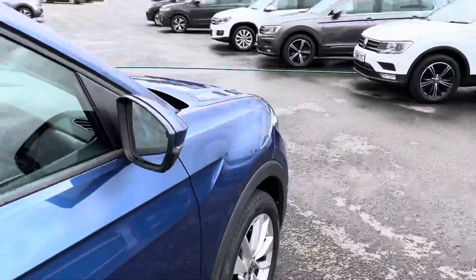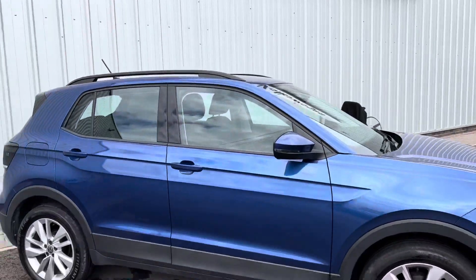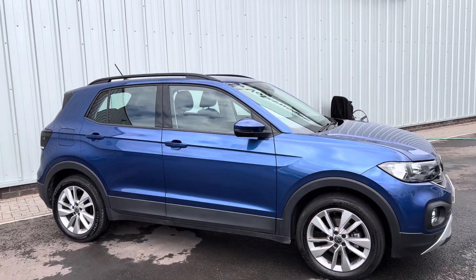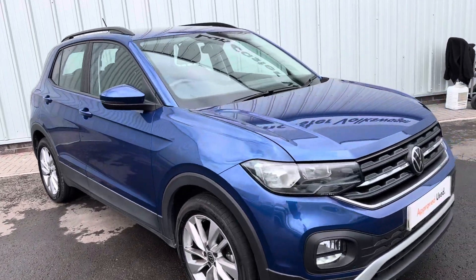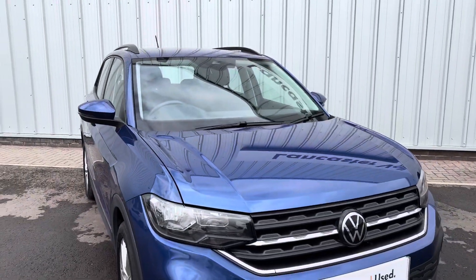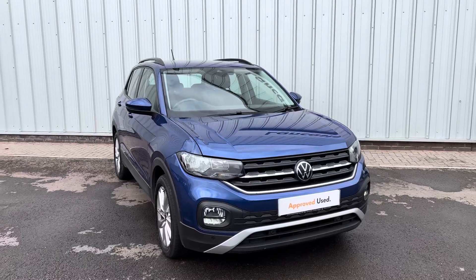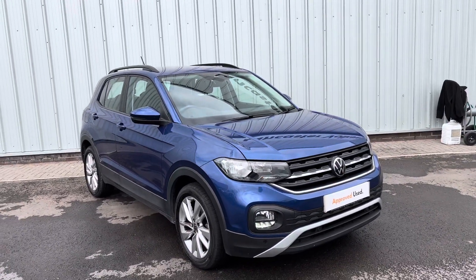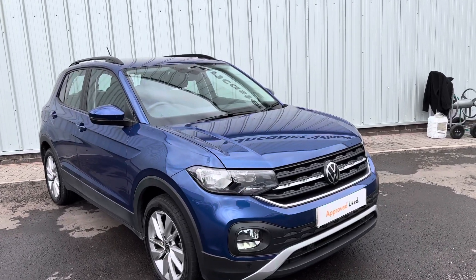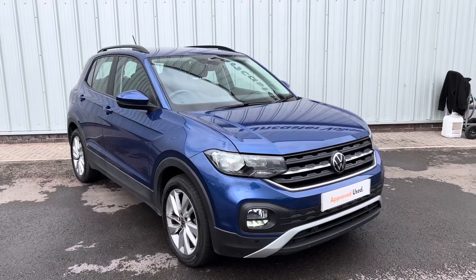Outside the car again — as I say, it's finished in the Reef Blue colour and you've got the 17-inch Clayton alloy wheels just finishing off the look of this lovely little car. It's just one year old, really low mileage, and it is in stock and on site, so it's available to view or test drive whenever you wish. If you have any questions about this car or any of our vehicles, please do not hesitate to contact us and we'll be very happy to help. Thanks for watching and we look forward to seeing you very soon.